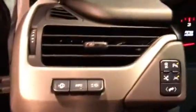This one only has 10,000 miles on it, as you can see there. Lane keep assist and adaptive cruise.